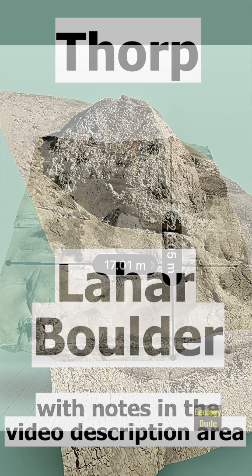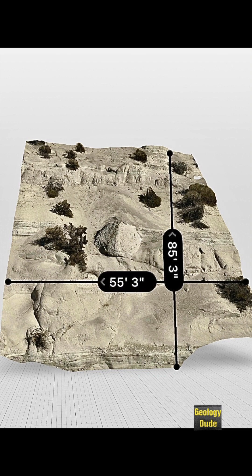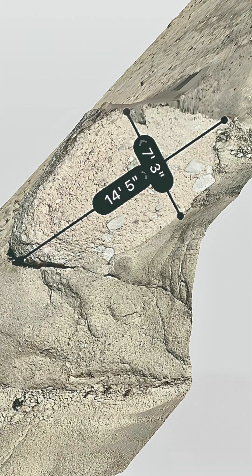Hello rock people, this is Dave the Geology Dude. Today we have a quick look at an ancient mudflow boulder. It is located in central Washington state near Thorpe. The boulder is about one-third the way up a steep slope of the Yakima River Valley above State Highway 10.